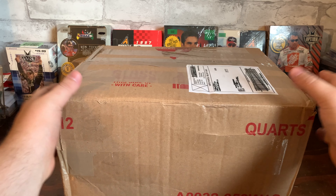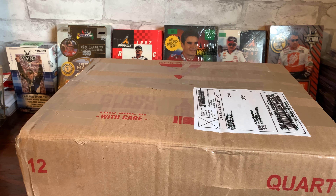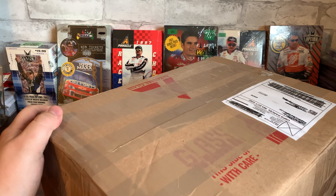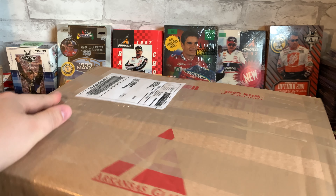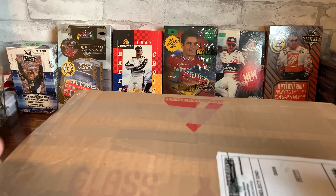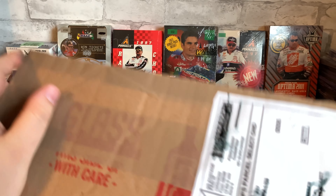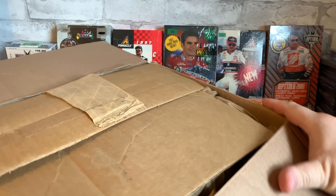Welcome back everybody. Today I got an eBay score — got this box full of cards and I want to show you guys what we got. Got this on eBay for a really decent price. It's some stuff that I actually need so I'm excited to show you guys.